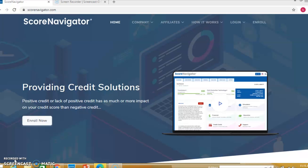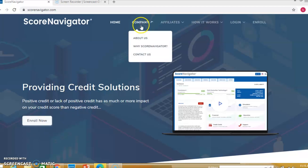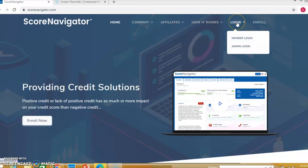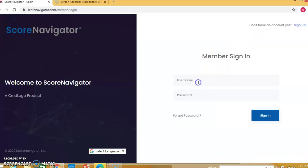First off, this is the login page and home page for ScoreNavigator. We have About the Company, Affiliates, How It Works, and the Logins. There are two logins: one for the admin — which would be Y2K — for our backend if clients have an issue, and the members login. So let's log into Batman's file here — Mr. Bruce Wayne. Please don't copy it, it's confidential. I'm kidding — not the real Batman.